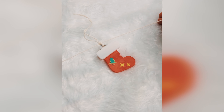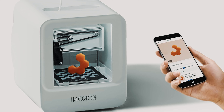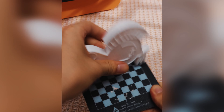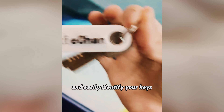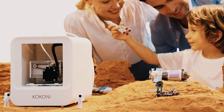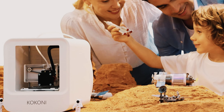One of the standout features of the EC One is its quiet operation, ensuring a peaceful printing experience in any environment. The safe and odor-free PLA filament guarantees a worry-free printing process. The EC One's small footprint and sleek design make it a space-saving addition to any workspace, perfect for home, classroom, or office use. What truly sets the EC One apart is its vast library of pre-sliced models in the Kokoni 3D app, with weekly updates and seasonal additions.